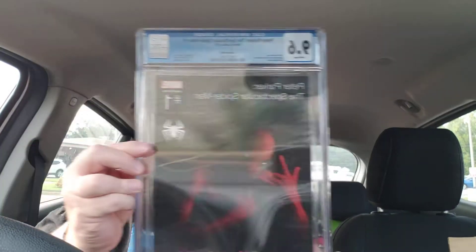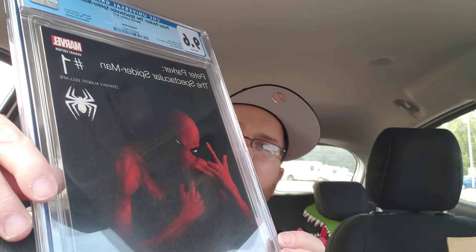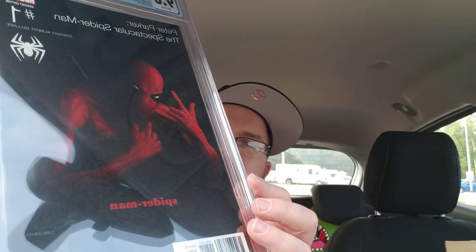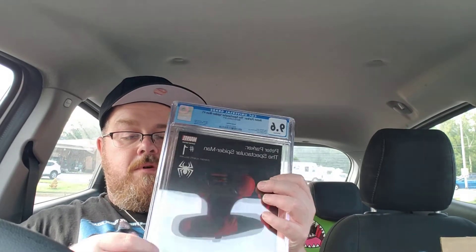Next up — Peter Parker: The Spectacular Spider-Man number one. This is kind of sad — 9.6. Still an expensive book, though I'm not sure of the exact value now. It looks a little weird in this slab, there's a scuff on the slab. 9.6 — it's the Tupac homage, the hip-hop cover. 'All Eyes on Me' Tupac homage. Still a fire book even in the 9.6, but man, 9.6 is just depressing. So close — super dope cover.